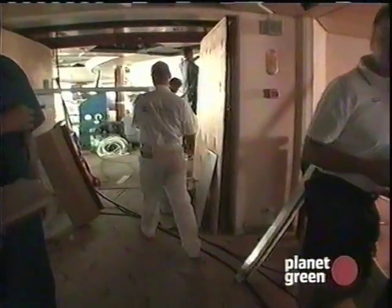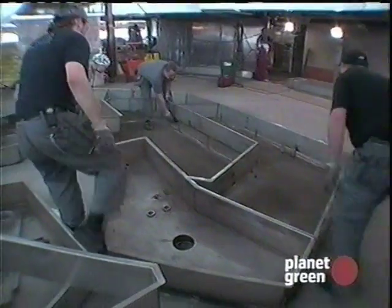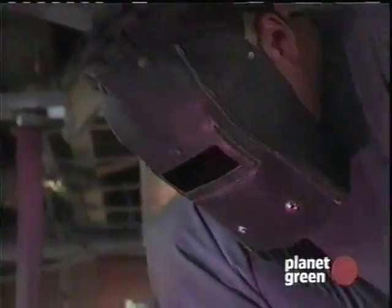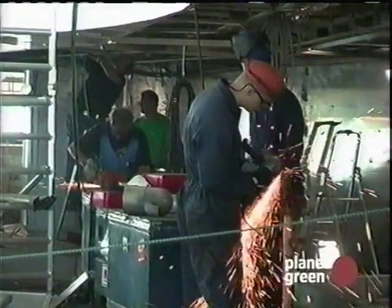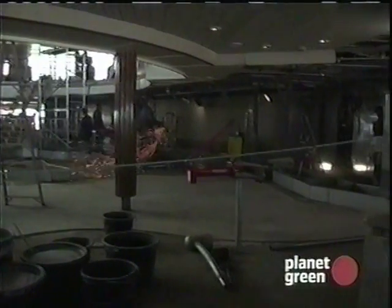Some of the equipment that was fitted in Windjammer had to come out because it was too high, so we had to adjust the bases — that's knocked us back a couple of hours today. Windjammer is always going to look probably the worst because it's physically one of the largest areas where we're doing the work. It's always been a challenge, and there are some people who visit the area and think it's going to be impossible, that we'll never get it done.